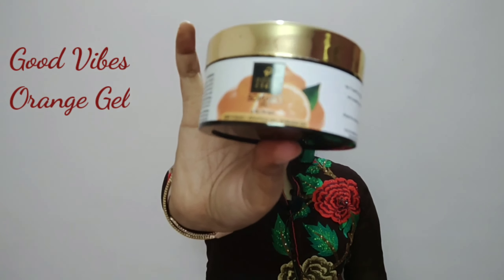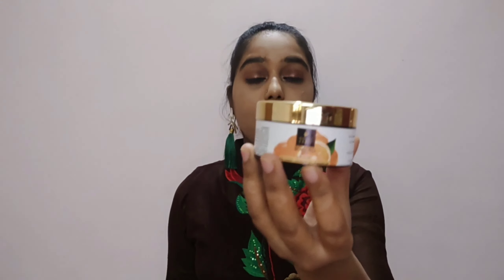The first product I have from Goodwives is its orange gel. All the products from Goodwives are cruelty free — no sulfate, no paraben, no mineral oil. As you guys know about aloe vera gel, it is the same as orange gel.